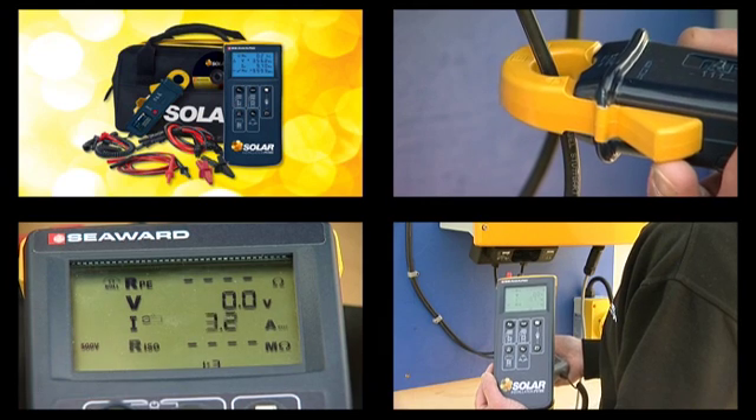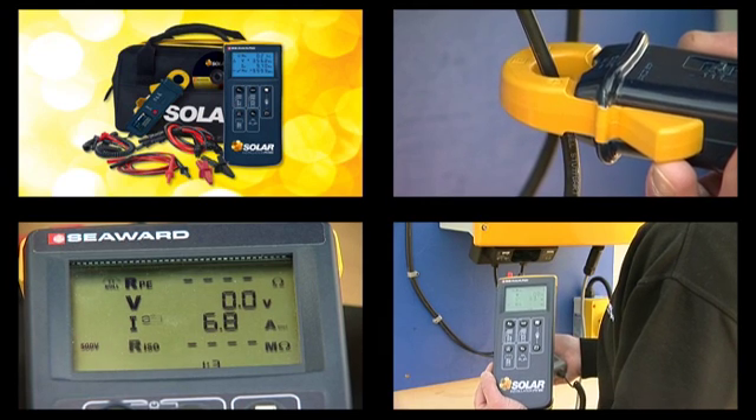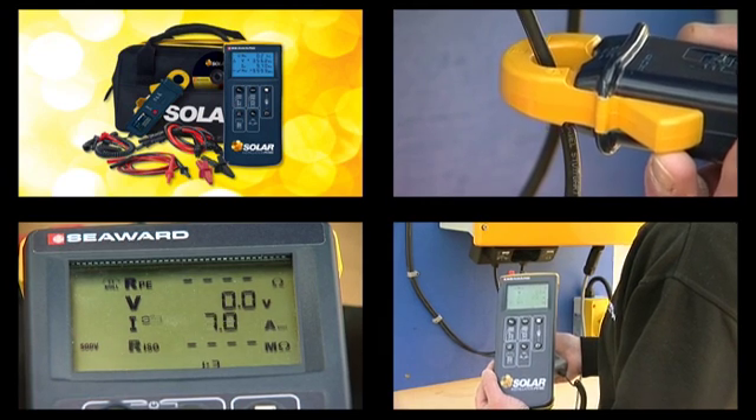What the PV100 allows us to do is to test to make sure that we're delivering on our promises. We can test a system quickly, simply, and from that we can make sure that it's doing what we say it will do.